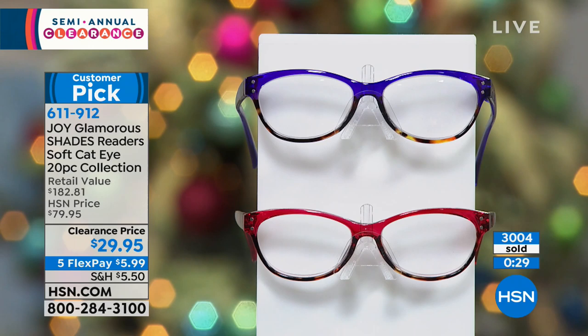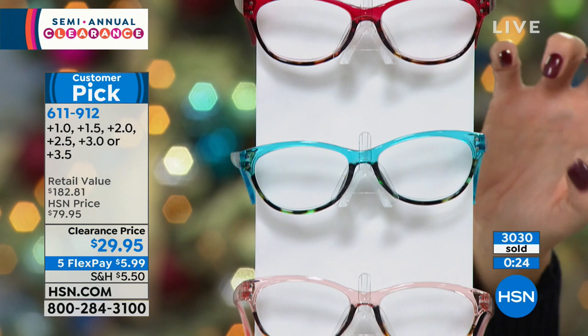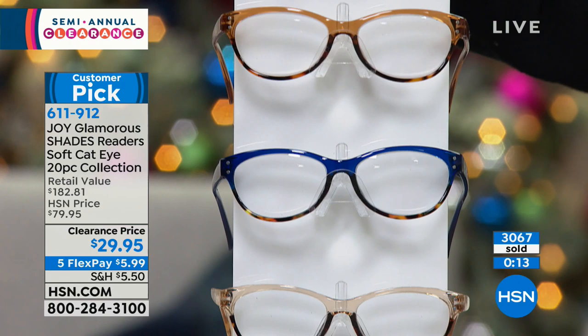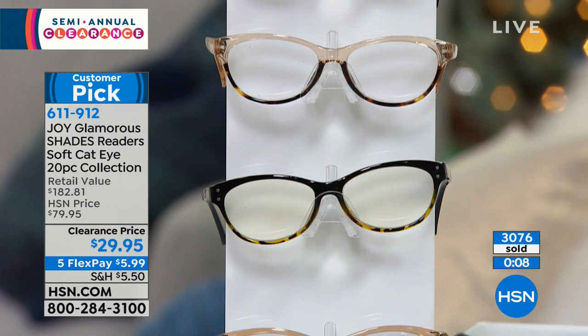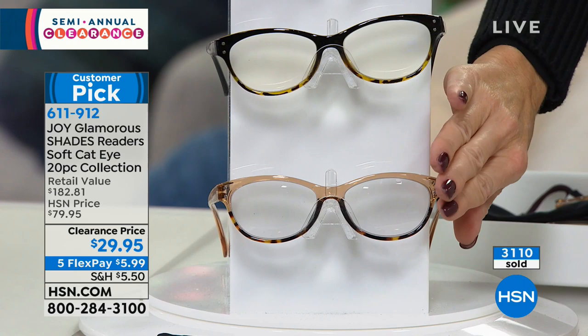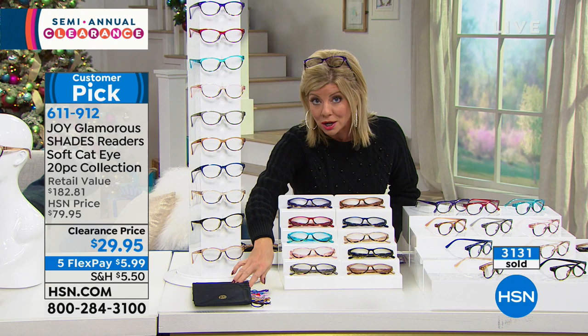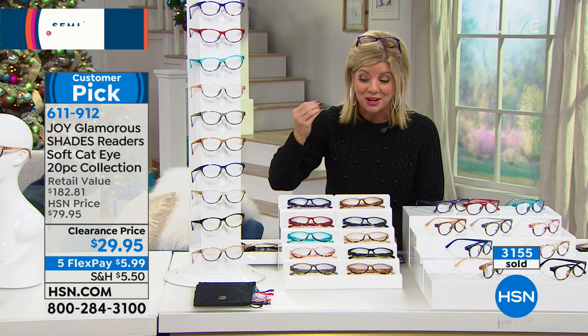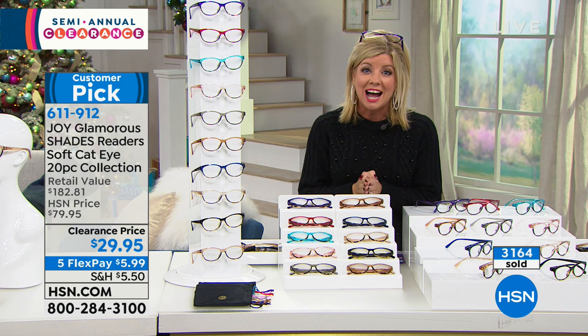You're going to receive the beautiful violet, raspberry, aqua, gorgeous blush, classic gray, all the fashion colors, amber, navy blue, and gorgeous taupe. Then your black computer readers that will be marked, and your tan transitional readers that will transition into sunglasses when you go outside. Then you get all of the color-coordinating cases that also work as lens cleaners — the raspberry will have the raspberry hang tag. Item 611-912. Next up: our number one Joy luggage!